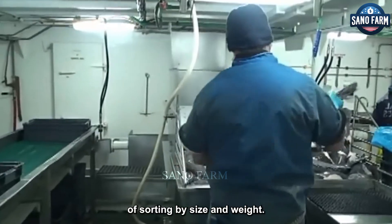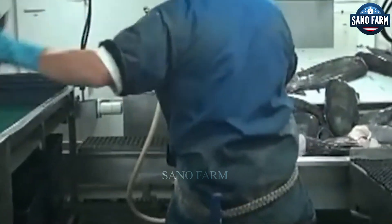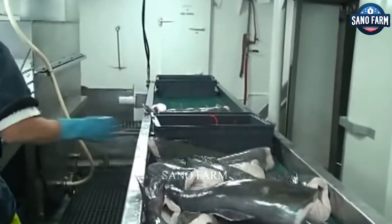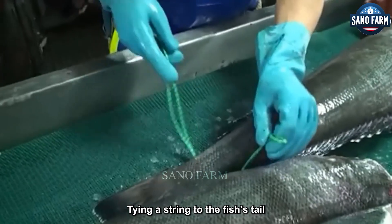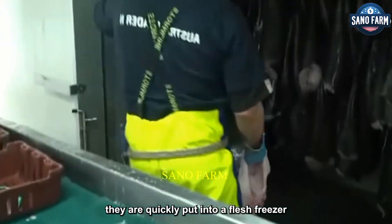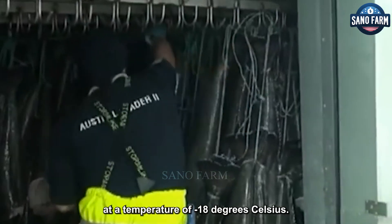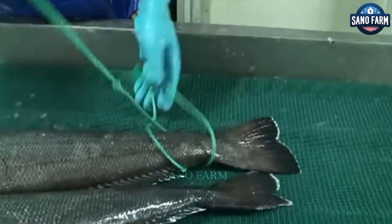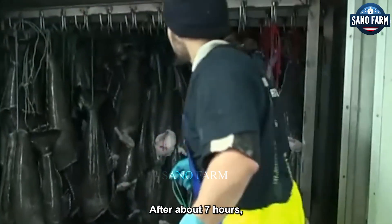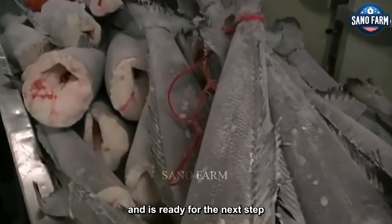Next, they go through the process of sorting by size and weight. Tying a string to the fish's tail, they are quickly put into a flash freezer at a temperature of minus 18 degrees Celsius. After about seven hours, the fish reaches the desired temperature and is ready for the next step in the process.